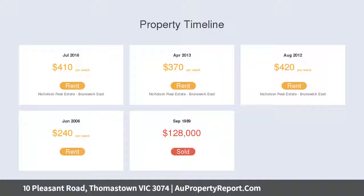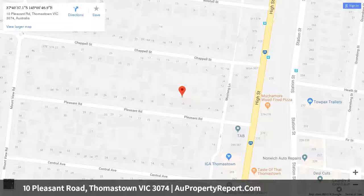Features include polished floorboards, cooling and heating throughout, within walking distance to local schools, shops and transport — making for a perfectly located property.